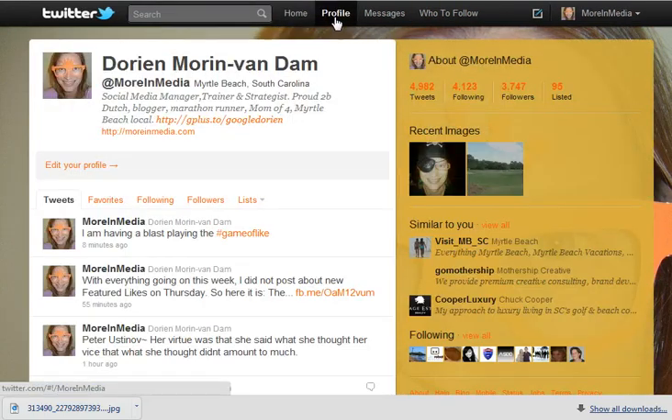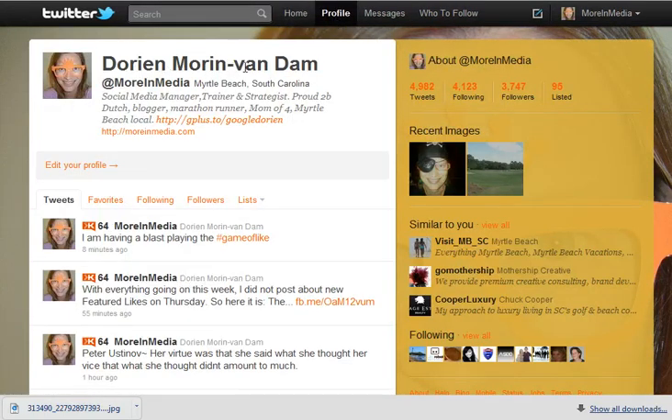Here's my profile. When you make a Twitter account, make sure you use your name or a business name. The keywords are very important — put in there who you are and what you do. So when people search and you want them to find you appropriately, use those keywords. For me it's social media manager, trainer, strategist. Motel Beach is important to me since I do a lot of local business, marathon runner, Dutch blogger. Those are important to me.